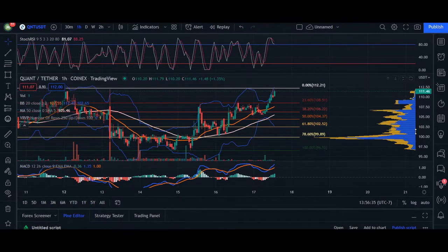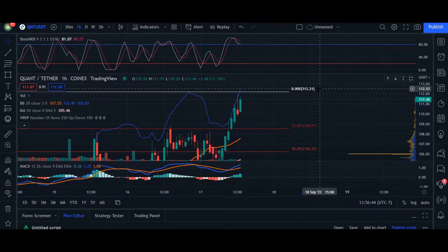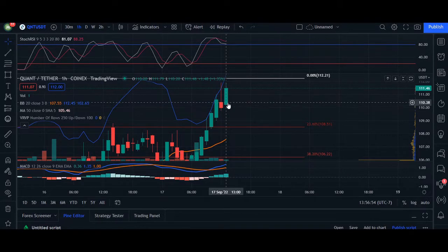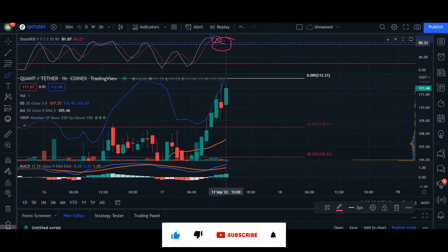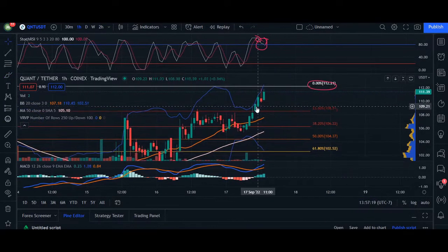Heading over to the hourly chart, we can see the candlesticks as we approach the area of resistance at $112.21. We can see a shooting star candlestick with a wick at the top that's twice the size of the body, showing some weakness. With the RSI above 80, it already triggered a sell opportunity as the two lines crossed over. If those lines cross back up, we would retest the resistance area at $112.21.